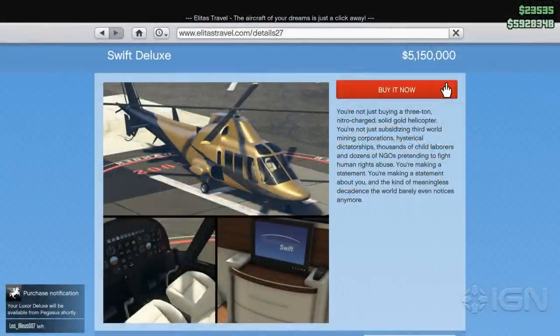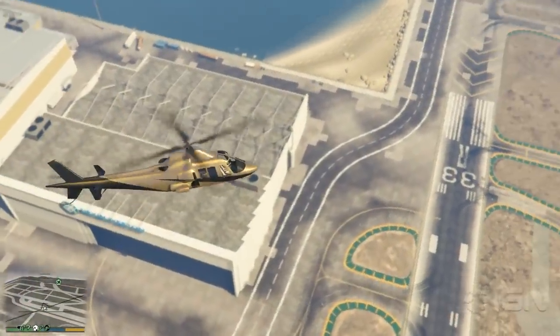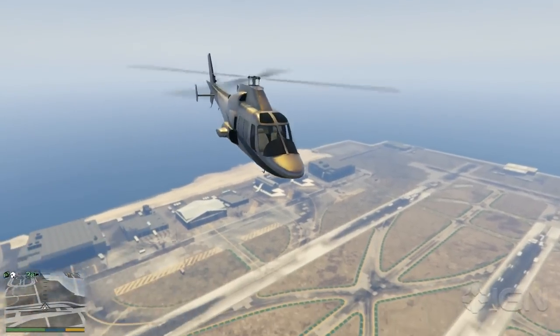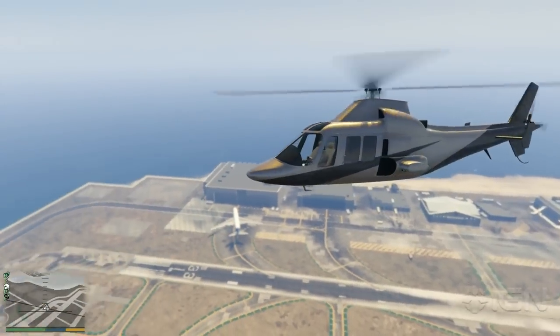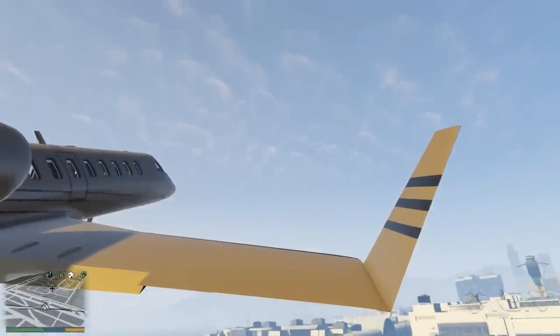The big ticket items for this update, however, are the two new aircraft. The first is the Buckingham Swift Deluxe, a gold-plated luxury helicopter with three passenger seats and built-in Wi-Fi. This little baby will cost you $5.1 million, which might seem like a lot, though it's not when compared to its fancier big brother, the Luxor Deluxe.